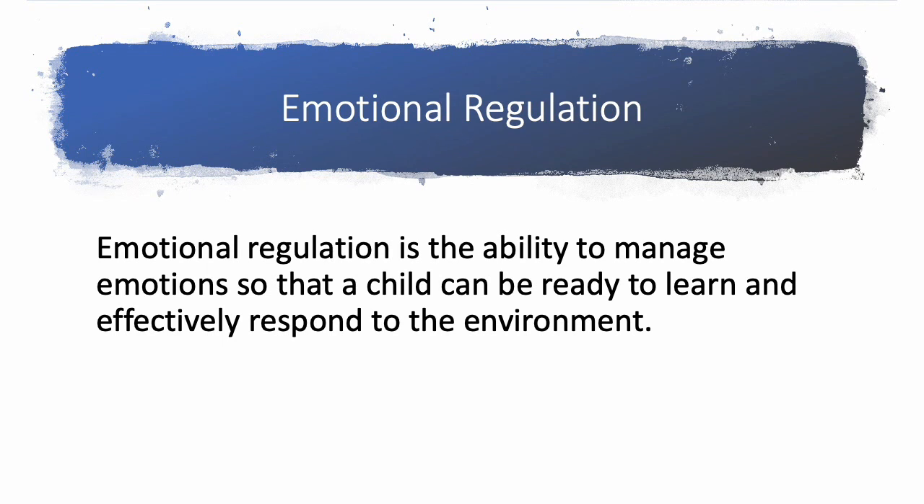What is emotional regulation? From an OT perspective, emotional regulation is the ability to manage emotions so that a child can be ready to learn and effectively respond to the environment.